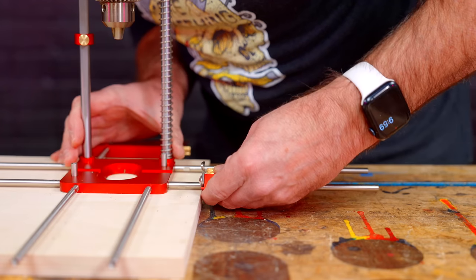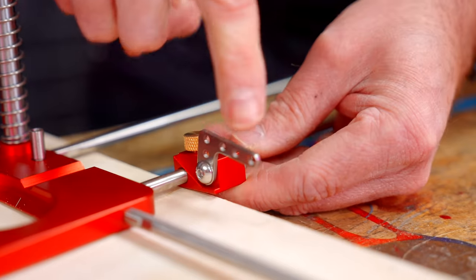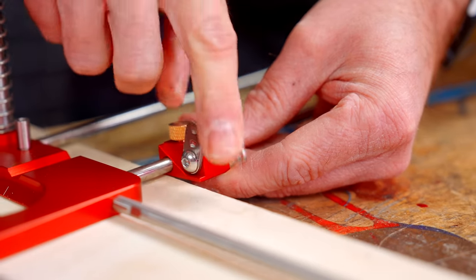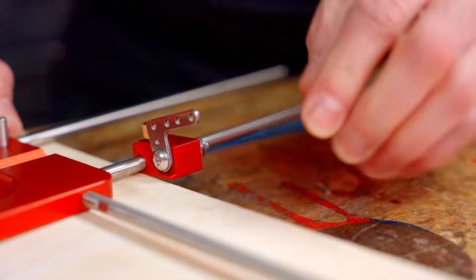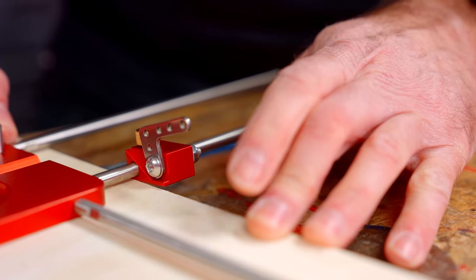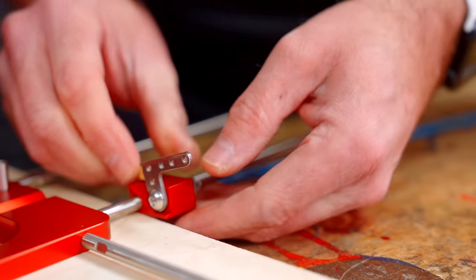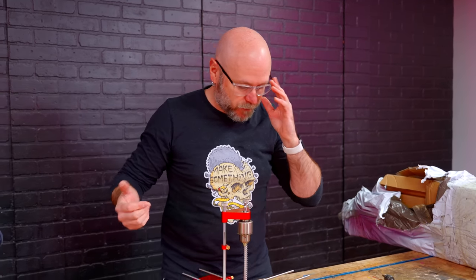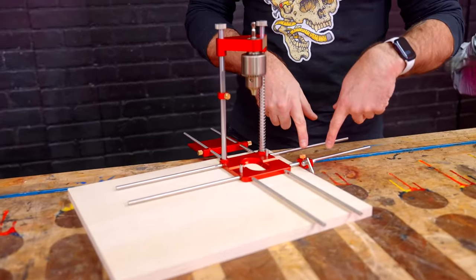I thought this piece was made to flip up and down, but even when it's flipped up, the very bottom of it still hits. I don't know if it's me doing it wrong or if that's bad design — there are no instructions, so I'm figuring this out. It's still a good stop, but I think that could have been designed better.